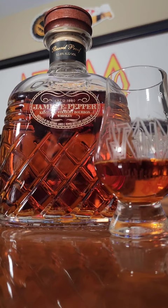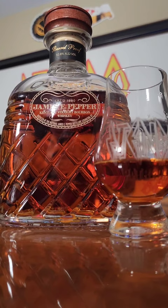MSRP is around $65 for this barrel proof, coming in at 105.6 — if there's a lower entry proof, that's why the lower barrel proof. But I am super excited about this one. I love the James E. Pepper 1776 and I can't wait for this one.